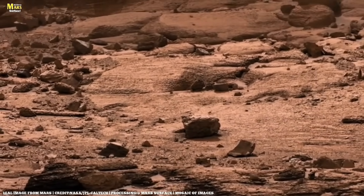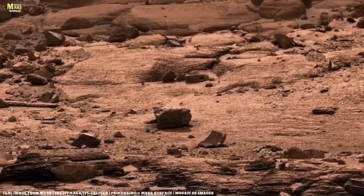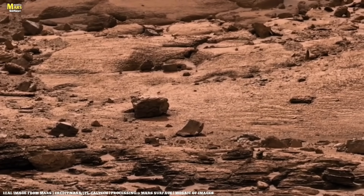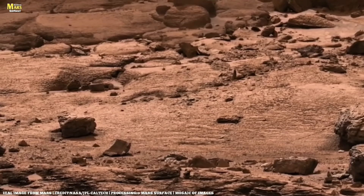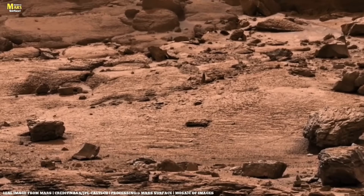Mars stands before us like a mirror, showing us our past, our present, and maybe our future. And whether that future is bright or shrouded in mystery, only time will tell.